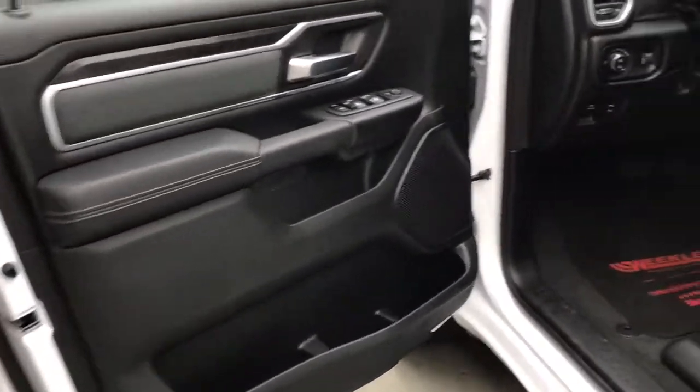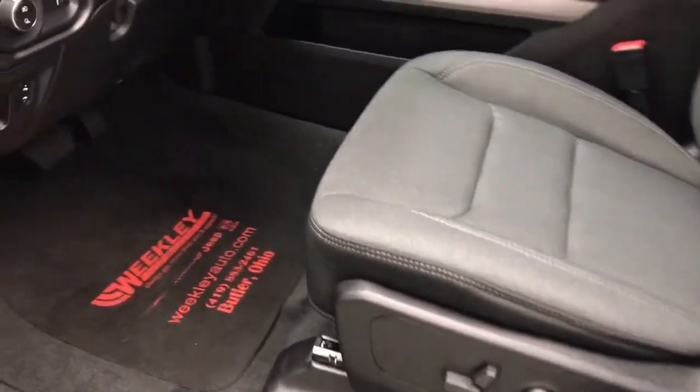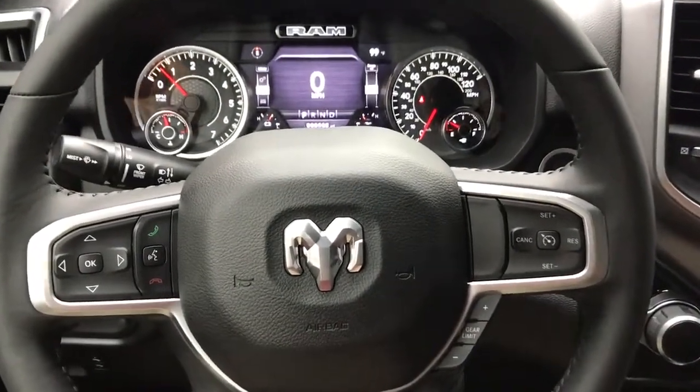The following are some of this vehicle's highlighted options: keyless entry, backup camera, fog lamps, remote engine start, four-wheel drive, keyless start, V6 cylinder engine, heated mirrors, aluminum wheels, steering wheel audio controls.